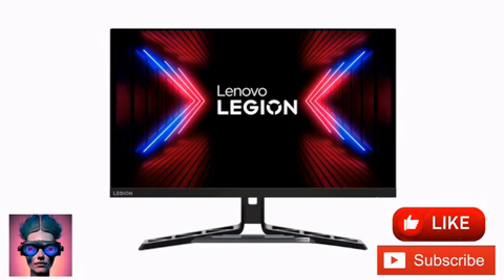It is unclear when Lenovo will launch the Legion R27 FC30 gaming monitor or how much it will cost.